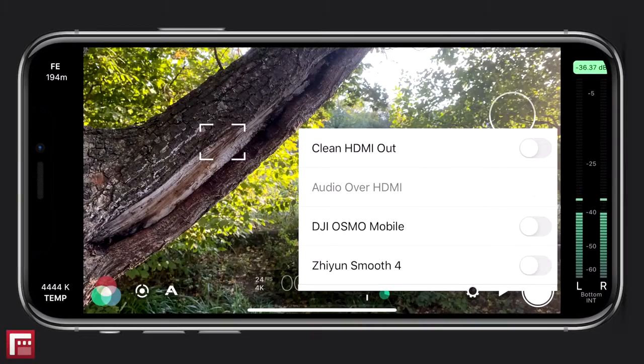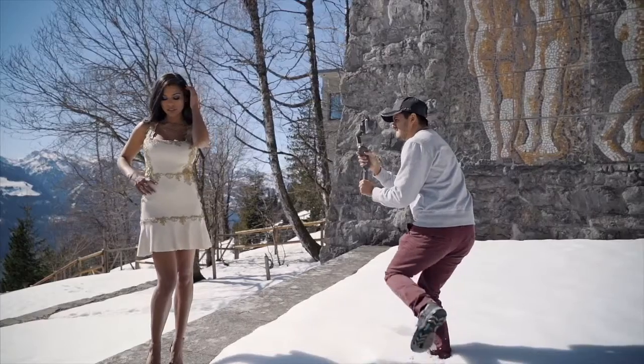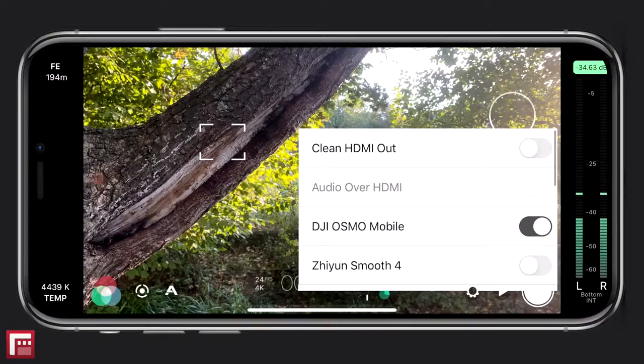Hardware: what I really like about Filmic Pro is that it works well with other hardware. You can pair it with all the Osmo Mobile series, including the new OM4, which allows you to use buttons and joysticks to change your exposure and focus. You can also enable the 35mm adapter to attach a lens to your iPhone to get that shallow depth of field in your video. Also, with the recent update, you have the option to output a clean HDMI signal, which can be great for live streaming or using it as a webcam.